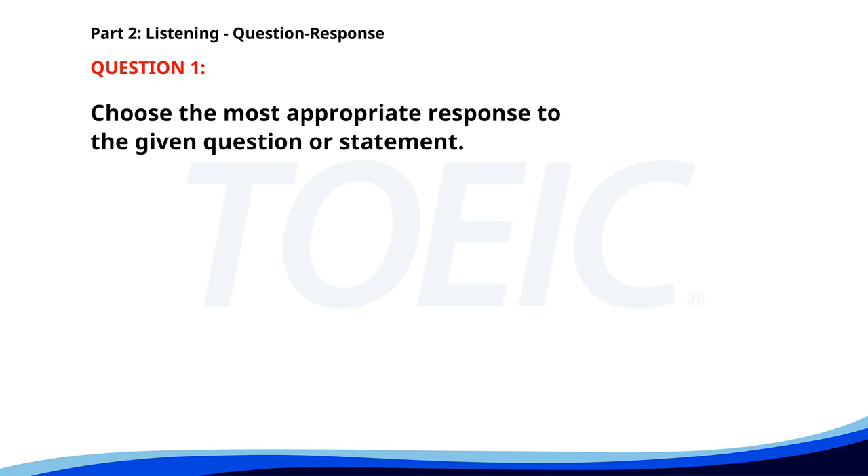Number one. Do you think it will rain today? A. Yes, I brought my raincoat. B. I don't have my umbrella. C. No, it's sunny right now. The correct answer is C. No, it's sunny right now.